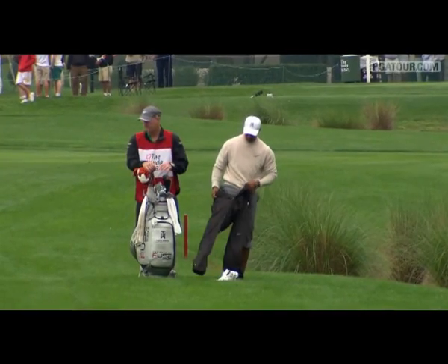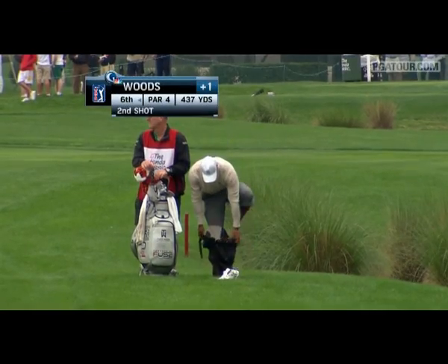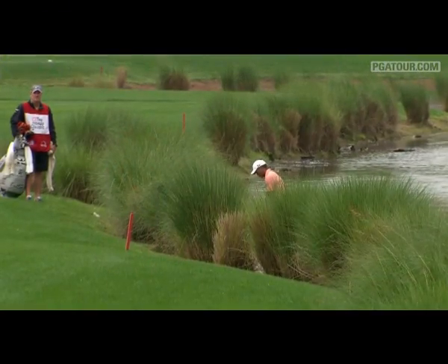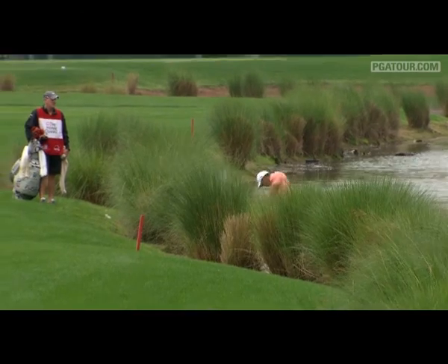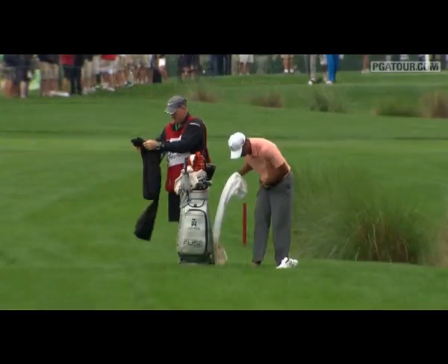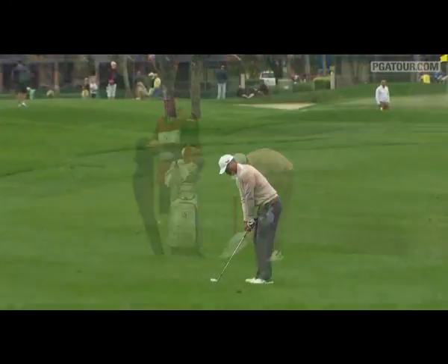A major highlight at number six earlier today: Tiger into the hazard off the tee, off with his shoes, on with the rain pants, and back into the hazard — plays it out to the fairway. That's a splash shot right there. That much water came out after that, you knew it couldn't have been sitting very well.